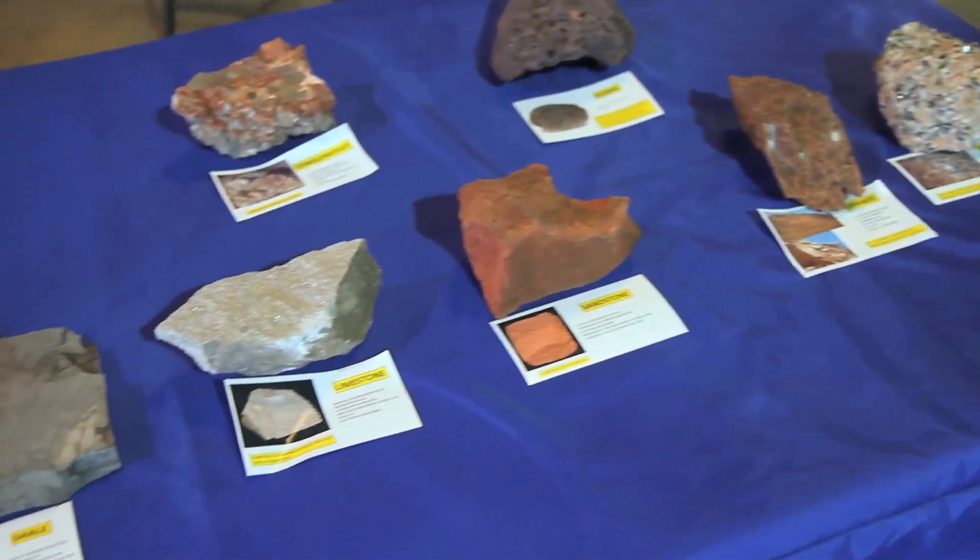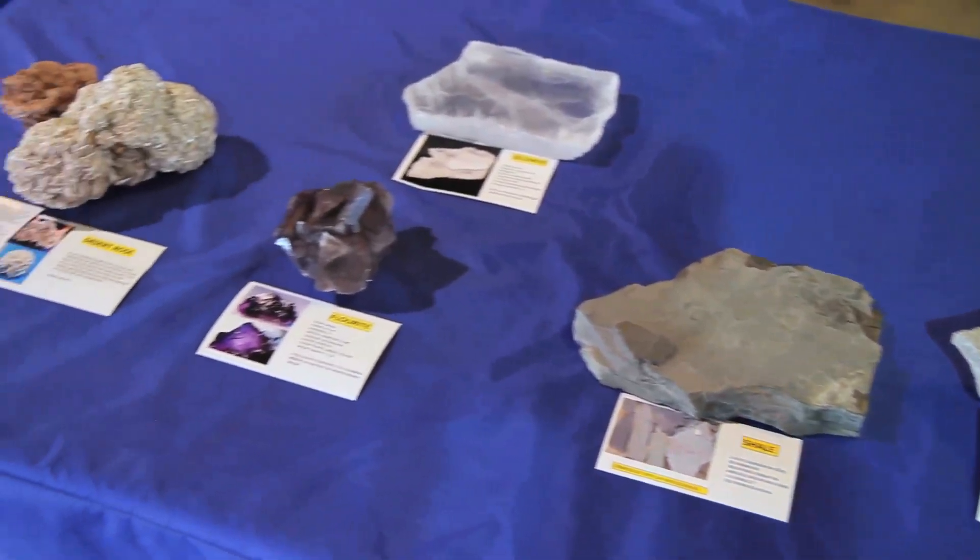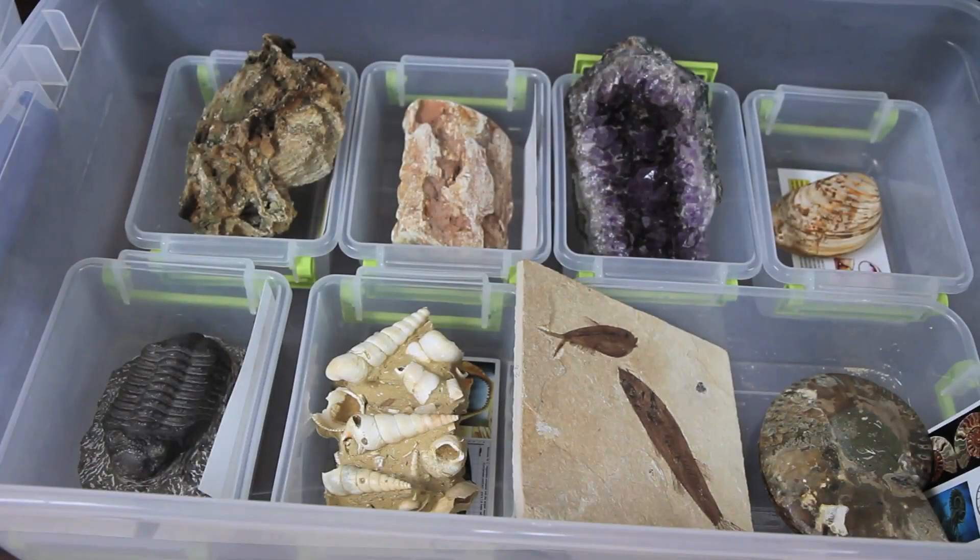He puts them all in boxes and labels them. So when these students see this, they're just amazed. We're seeing a lot of kids probably getting bit by the geology bug just by those rock mineral fossil kits.